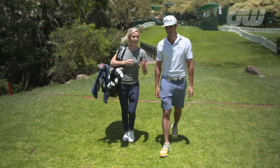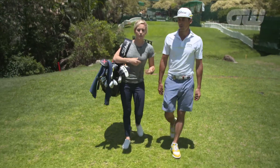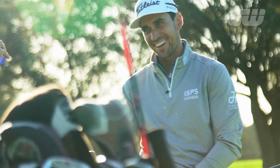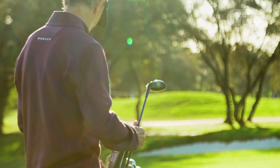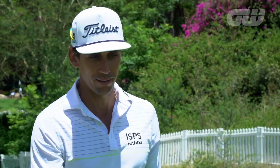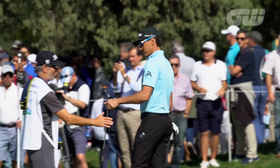You and your caddie — it's such an important relationship as a professional golfer. Tell me what you look for in a good caddie. I need to be able to trust him, knowing that he's responsible and professional. I put a lot of work into golf and I really want to do well, so I want to have someone I can trust — that I'm not going to worry about whether he's going to be on the first tee and show up and that kind of stuff.